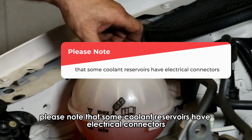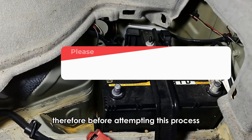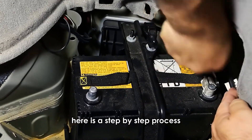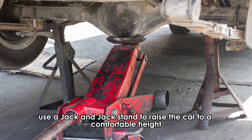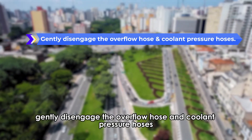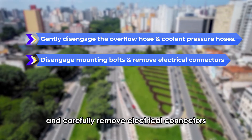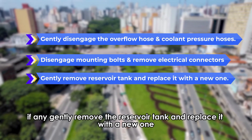Please note that some coolant reservoirs have electrical connectors. Therefore, before attempting this process, disconnect the battery terminals. Here is a step-by-step process. Use a jack and jack stand to raise the car to a comfortable height. Remove the radiator cap. Gently disengage the overflow hose and coolant pressure hoses. Disengage the mounting bolts and carefully remove electrical connectors, if any. Gently remove the reservoir tank and replace it with a new one.